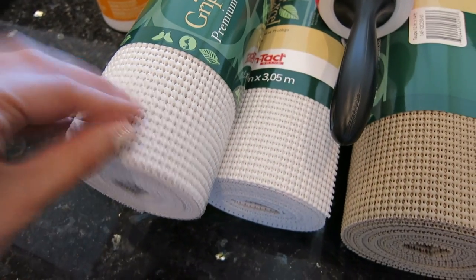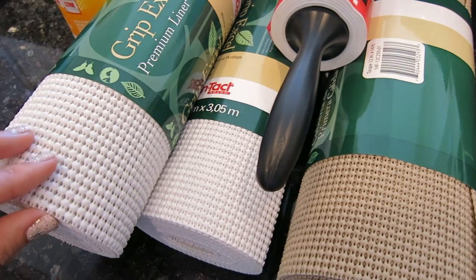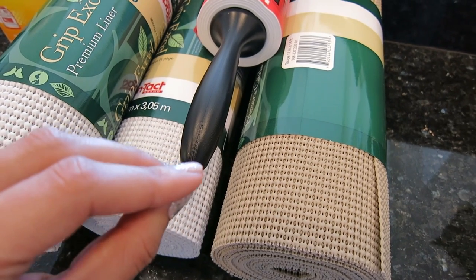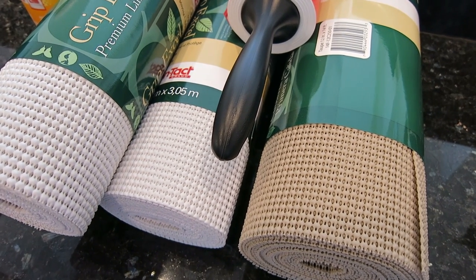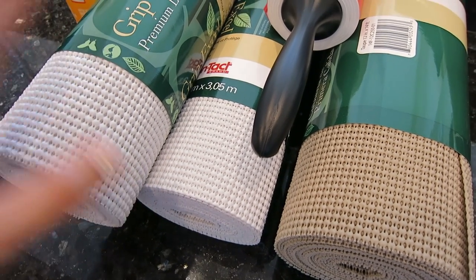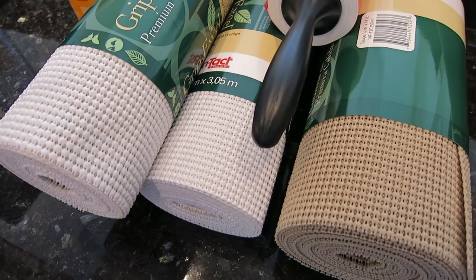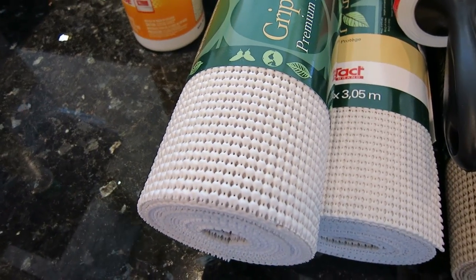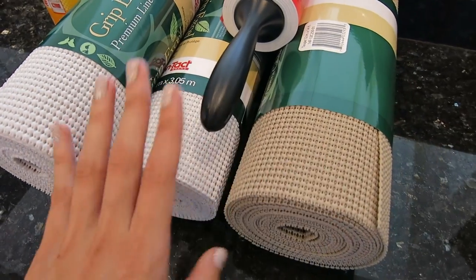Then I have these grip liners for my drawers and cabinets. They help protect your drawers and cabinets and prevent things from moving around. If you live in California where we experience earthquakes this is really nice because it prevents things from slipping and sliding around. Even if you don't have earthquakes, these are just great to have because things in cabinets tend to slide and can break. I am in the process of lining everything.